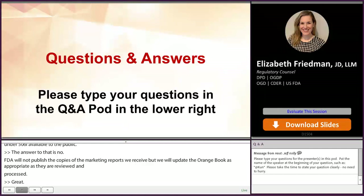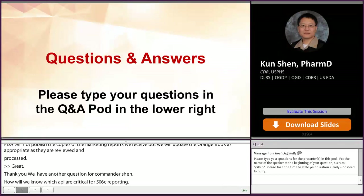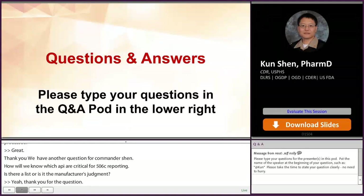How will we know which APIs are critical for 506C reporting? Is there a list, or is it by manipulation? Currently, the best way to know if your product is on a critical drug list mandated to report on 506C is to contact the drug shortage staff and they will guide you. They will let you know whether or not the statute will apply to your product.